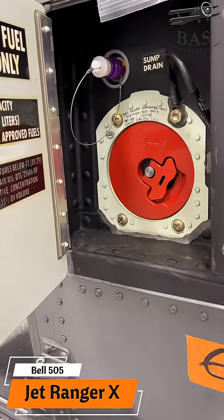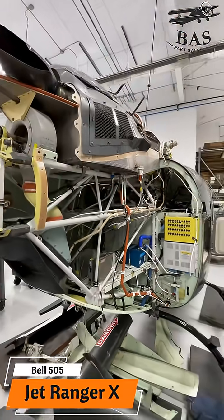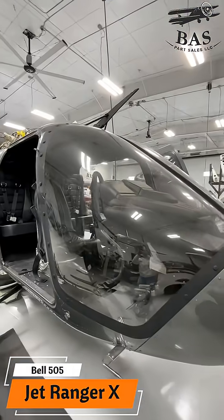We have Bell parts available — call us very soon. Now the 505 fleet of Bell helicopters is growing fast. If you need parts, call us. We have them on the shelf and they will ship the same day.